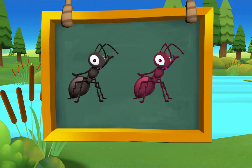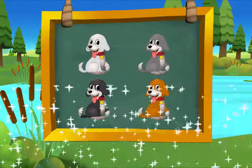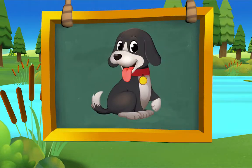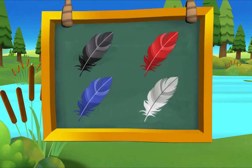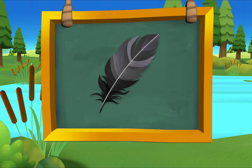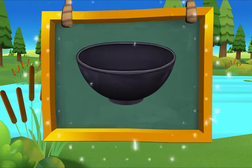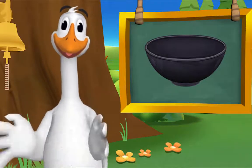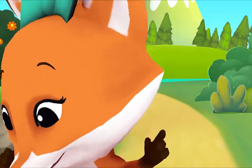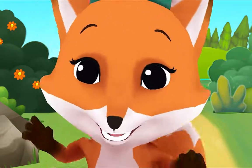Which ant is black? There it is! Black ant. Which dog is black? There it is! Black dog. Which feather is black? There it is! Black feather. Which bowl is black? There it is! Black bowl. Peek-a-boo! Peek-a-boo! Where did you go, Black Bear? Peek-a-boo! Peek-a-boo! Oh, there you are! Peek-a-boo! I'm glad we saw each other today!